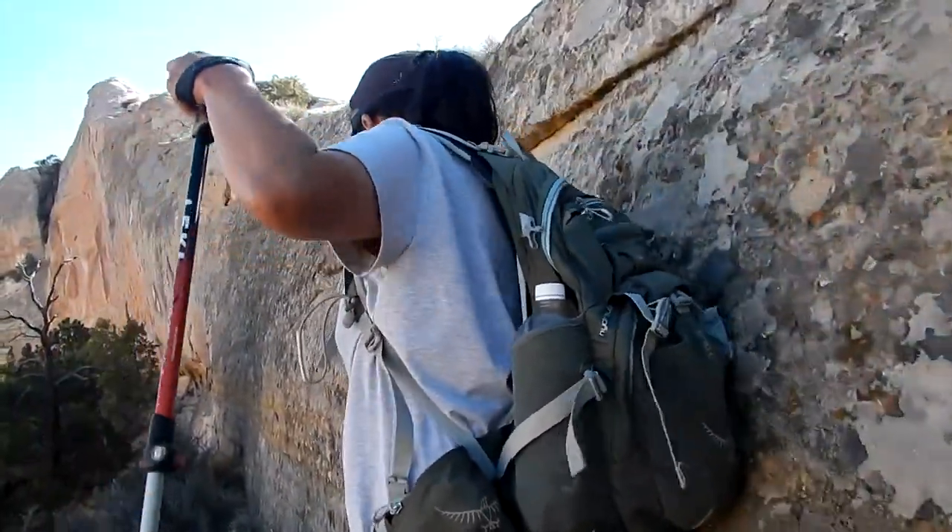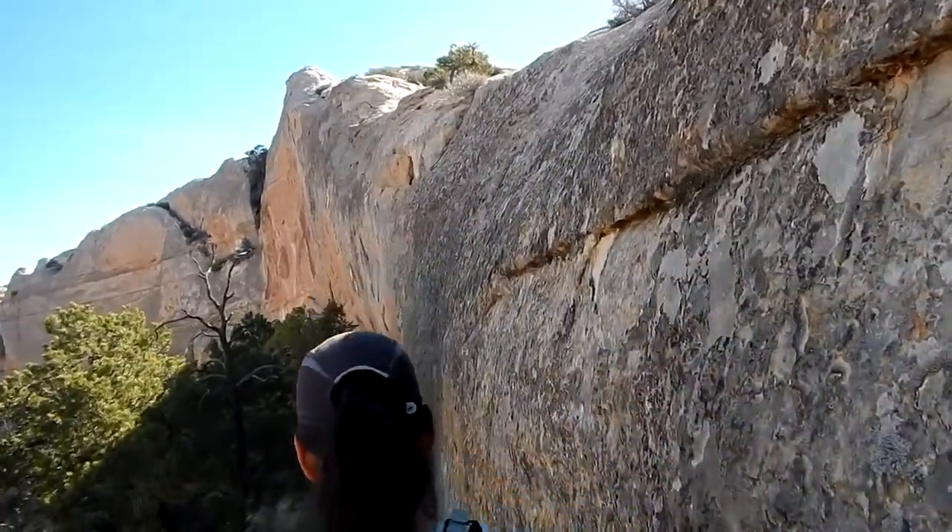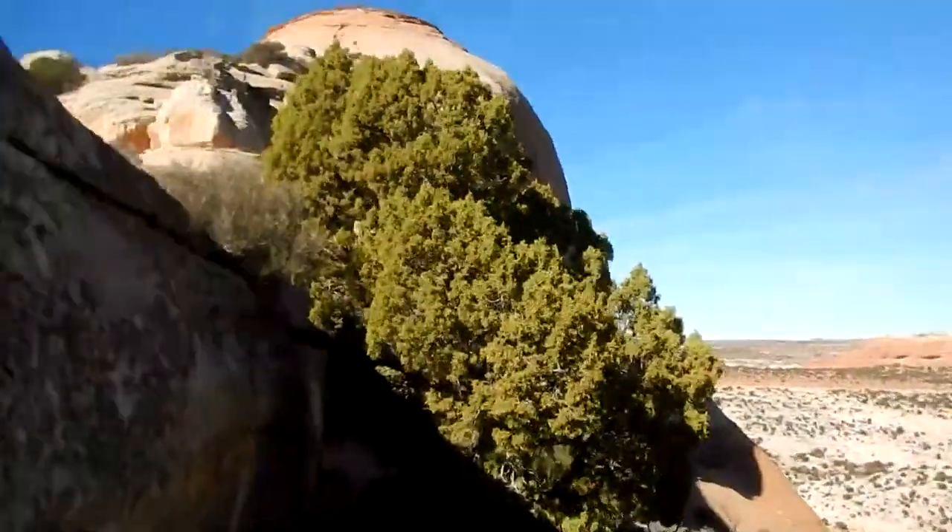We made it down a little wall here, thanks to the pine tree. He's a good little tree.